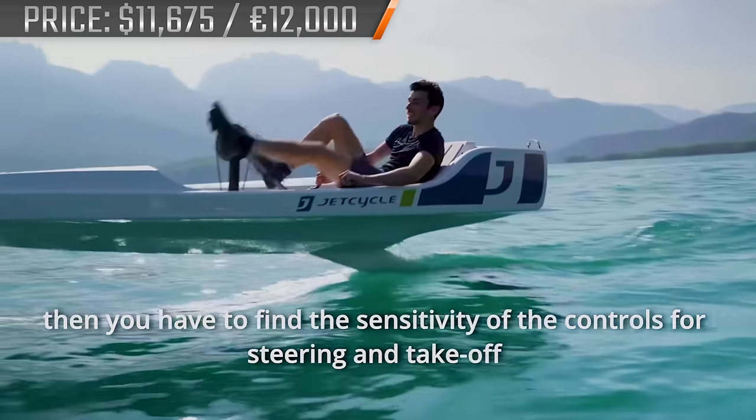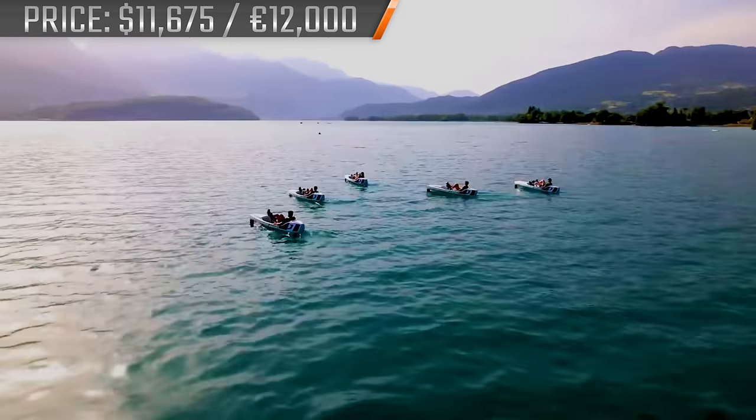Although, to hydrofoil, you will have to maintain speeds of 5.6 miles per hour.